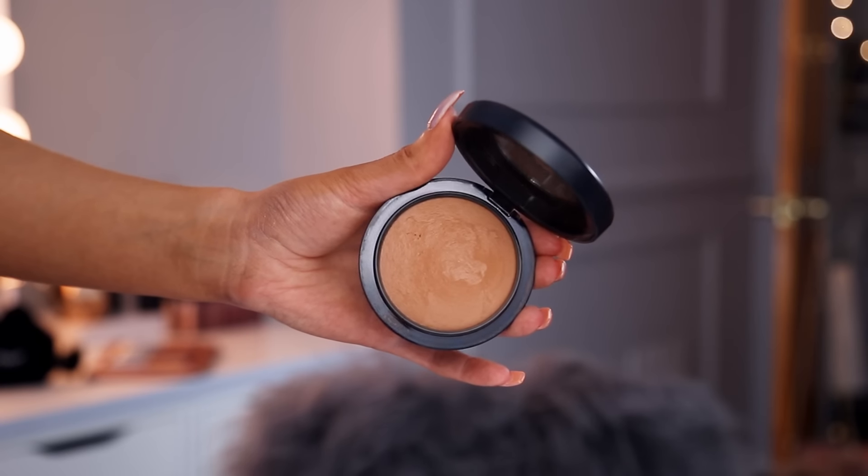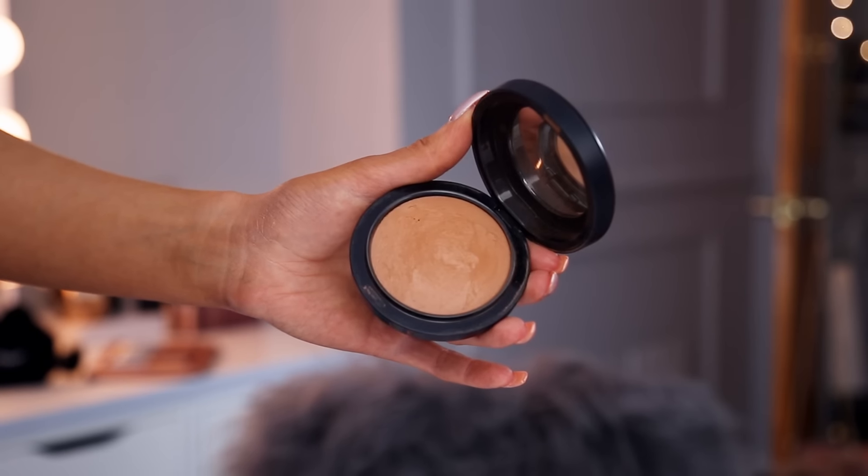I have two bronzers to show you guys — my high-end favorite and drugstore favorite. This is my MAC Mineralize Skin Finish in Give Me Sun. I don't know what I can say about this bronzer that hasn't already been said a thousand times because I've been using this for like five years straight. It's just the perfect color for me. It might be a little orangey for some people, but it just gives you a really warm vacation bronzy look. I love the way it blends out — it never looks muddy, it just always looks nice and even on the skin.